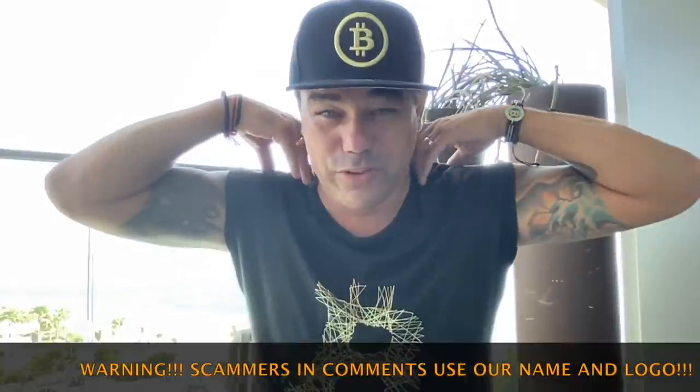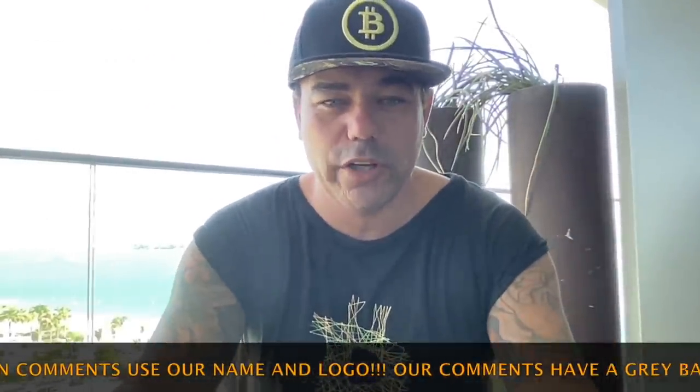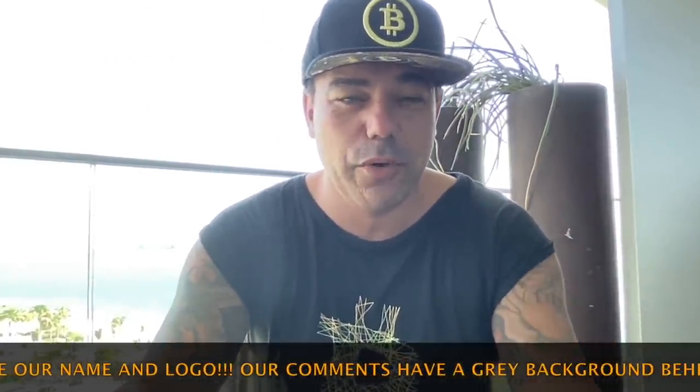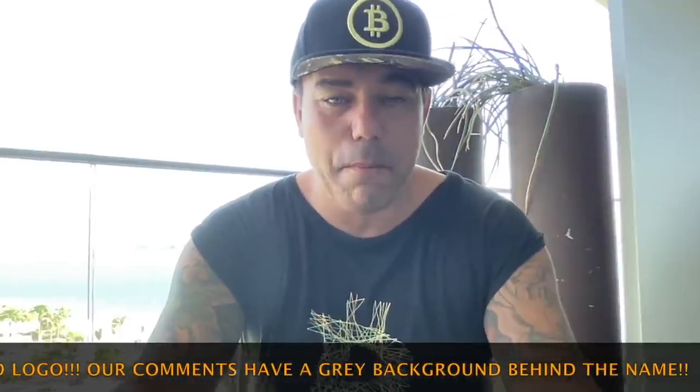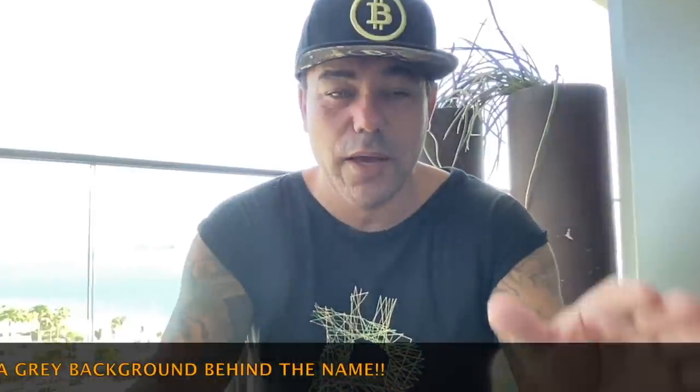Yesterday we were at Crypto Fight Night — really cool. We had some beautiful drinks after, of course, and that's why I didn't make a video yesterday. Today, another very cool TA with a lot of information. I have three amazing charts that you need to see today, plus a look at the short-term Bitcoin movement.